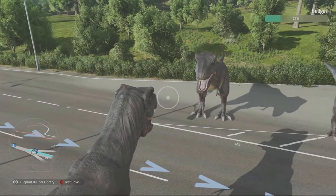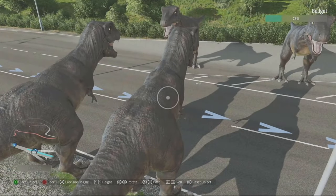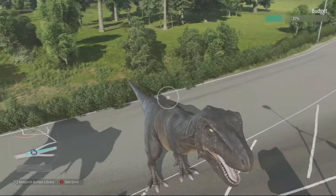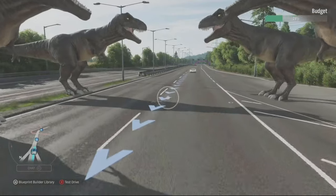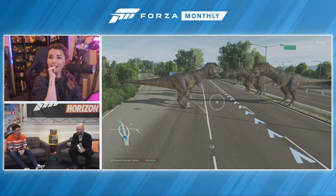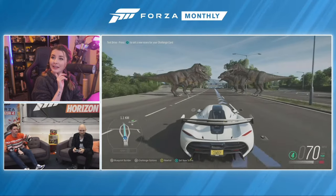Now we're adding T-Rexes using the cloning feature. If I want another instance of an object, I hit Y and it creates another one — so here we have a lovely quartet of T-Rexes in the challenge, because why wouldn't you? It also increases the sensation of speed and fear. Regarding the budget: everything you add increases the prop budget, but adding another instance of the same object uses much less budget. So the first T-Rex costs a reasonable chunk, but every subsequent T-Rex barely costs anything — reusing the same asset multiple times is a very efficient way to build.